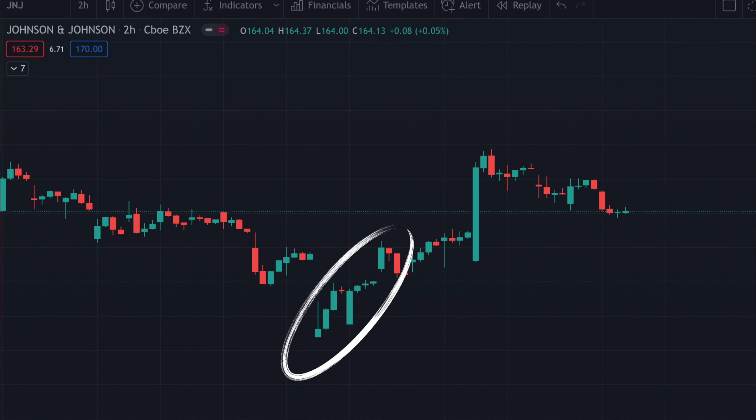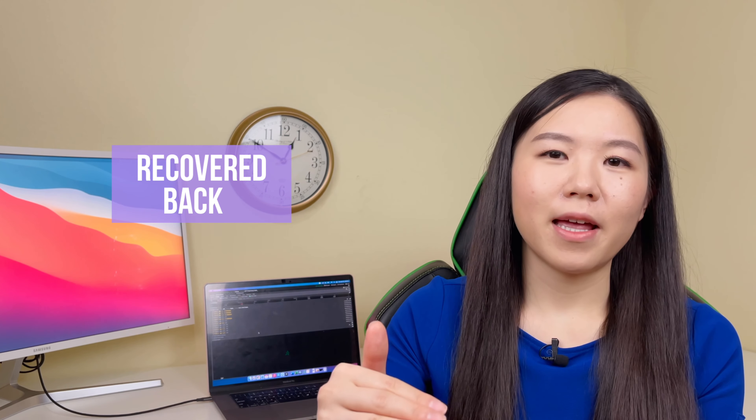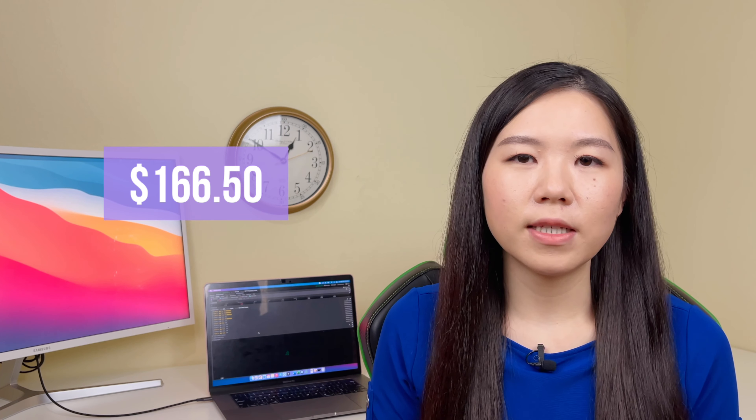But that's not what happened. On the day I made the trade, by the time the market closed, J&J retraced back by a lot. Then the next day, J&J fell again, but not as much as on April 13th, and it retraced back as well. After that, it just went up. I closed the trade around a week later on April 20th, when J&J was trading around $166.50, and there were several reasons for that.